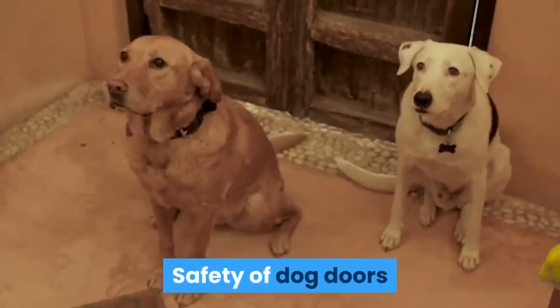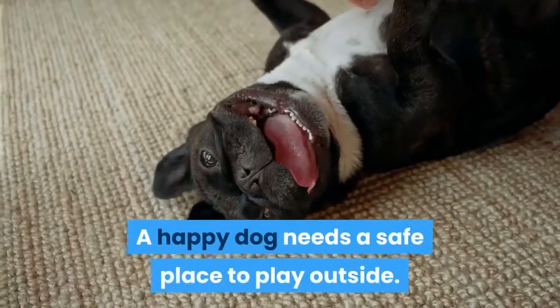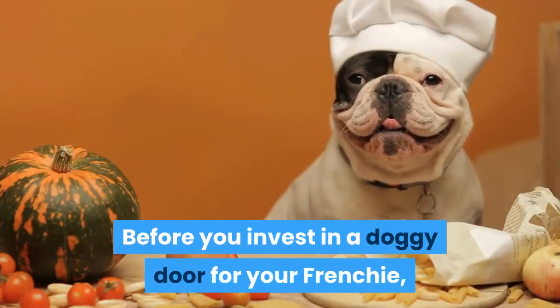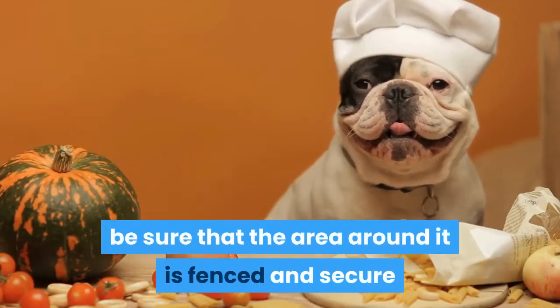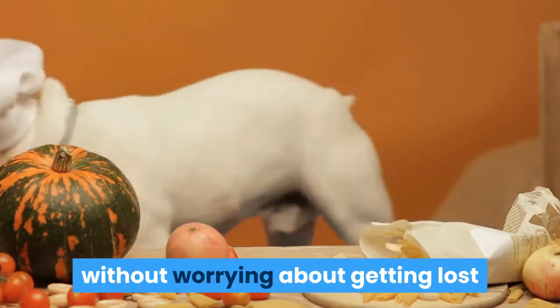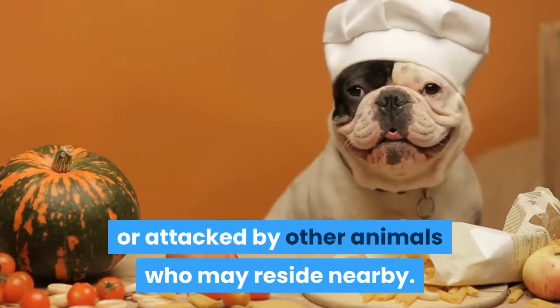Safety of dog doors. A happy dog needs a safe place to play outside. Before you invest in a doggy door for your Frenchie, be sure that the area around it is fenced and secure so they can feel free in their surroundings without worrying about getting lost or attacked by other animals who may reside nearby.